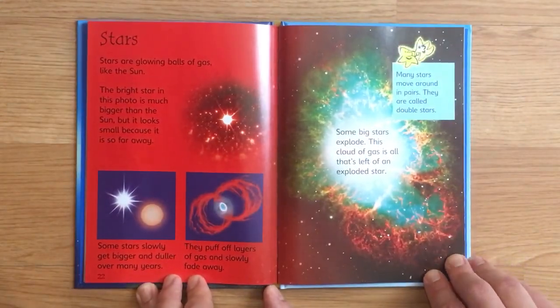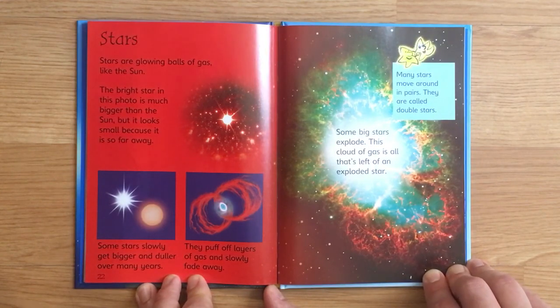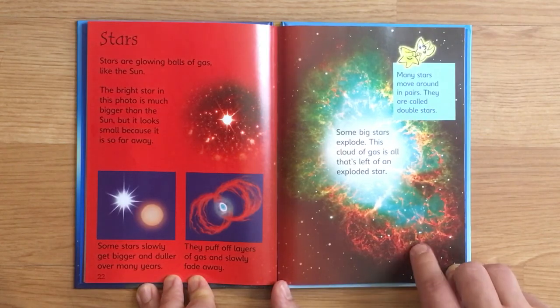Stars. Stars are glowing balls of gas like the sun. The bright star in this photo is much bigger than the sun, but it looks small because it is so far away. Some stars slowly get bigger and duller over many years. They pull off layers of gas and slowly fade away. Many stars move around in pairs — they are called double stars. Some big stars explode. This cloud of gas is all that's left of an exploded star.